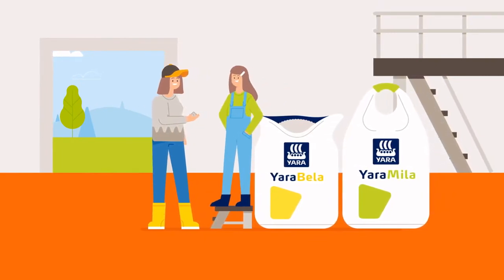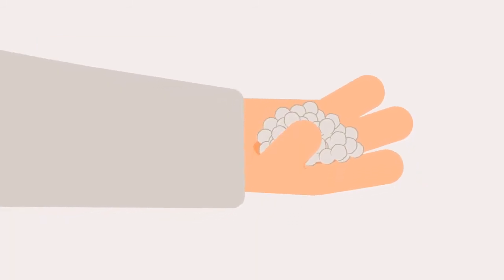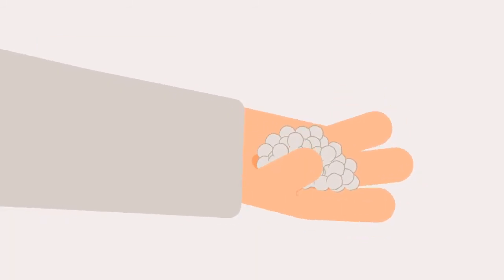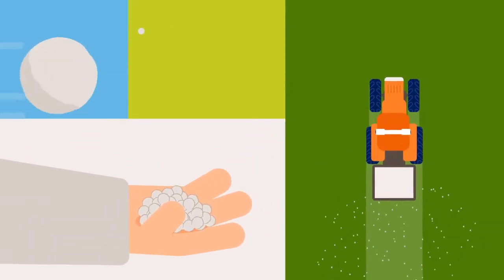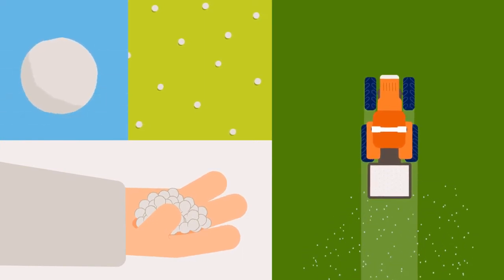With a high quality fertilizer like Yara Bella and Yara Mila, Yara helps you achieve a good spreading. When you choose a superior quality fertilizer, you will see that each particle is dense and hard, enabling your spreader to throw it far across the bandwidth without breaking.